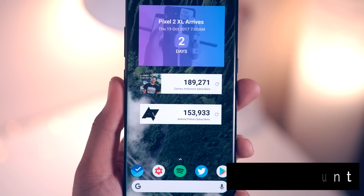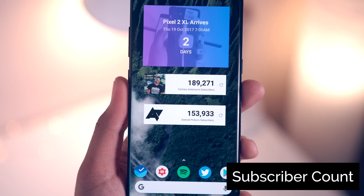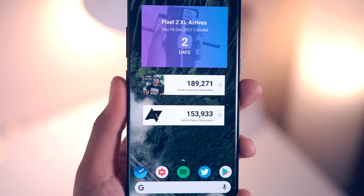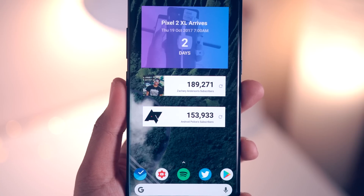Right below that I've got two YouTube channel subscriber count widgets — one for my personal channel and the other for the Android Police channel. It's definitely a good way for me to get inspired to work extra hard to get those numbers climbing.